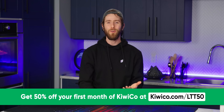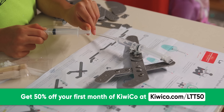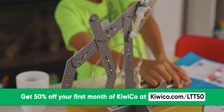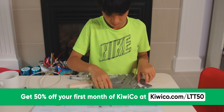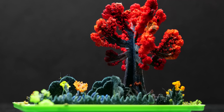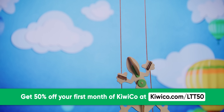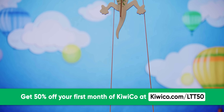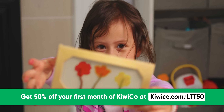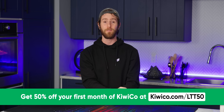Thanks to KiwiCo for sponsoring today's video. KiwiCo is a monthly subscription service to help introduce and make STEM topics fun and engaging for kids of all ages. KiwiCo believes that if you start learning small things today, you can produce world-changing ideas tomorrow. Each crate is designed by experts and contains everything you need to complete it, along with detailed kid-friendly instructions — no trips to the store for extra supplies. KiwiCo offers nine subscription lines catering to different age groups and topics, and now ships to over 40 countries. Go to KiwiCo.com/LTT50 to get 50% off your first month of any crate.